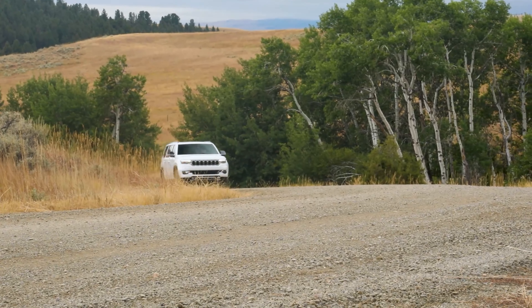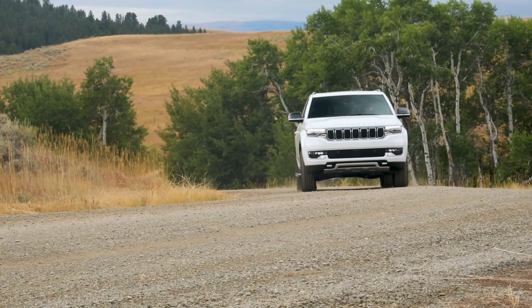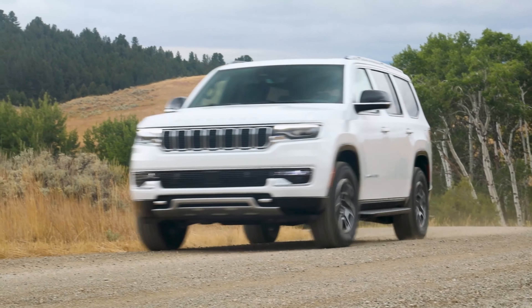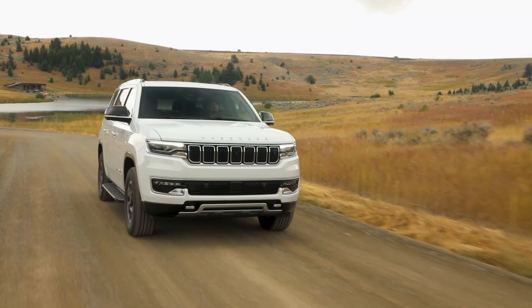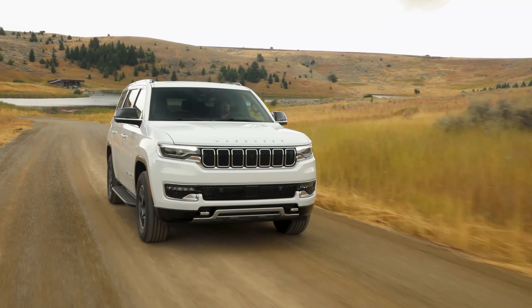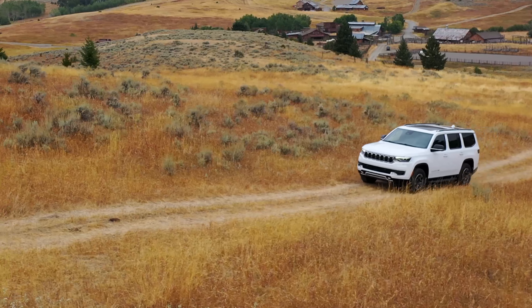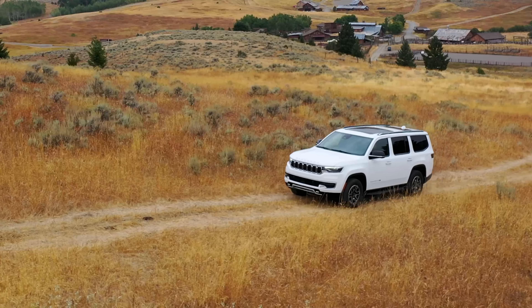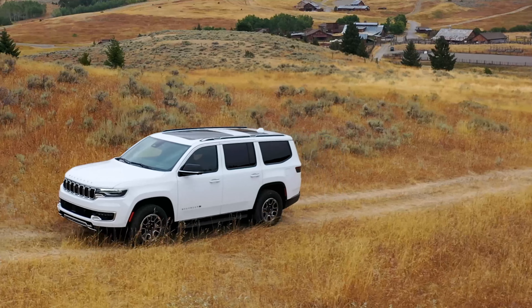Regardless, what many people are going to be thinking is: what about the 2024 buyers? Well, this is what happens when manufacturers keep ramping up their MSRPs over the years and then realize the stuff is not selling — they cut back the price for a future model year. That's exactly what Jeep has done. For 2025, they're giving you more standard equipment for less money. But that doesn't mean 2024 buyers are completely out of luck.